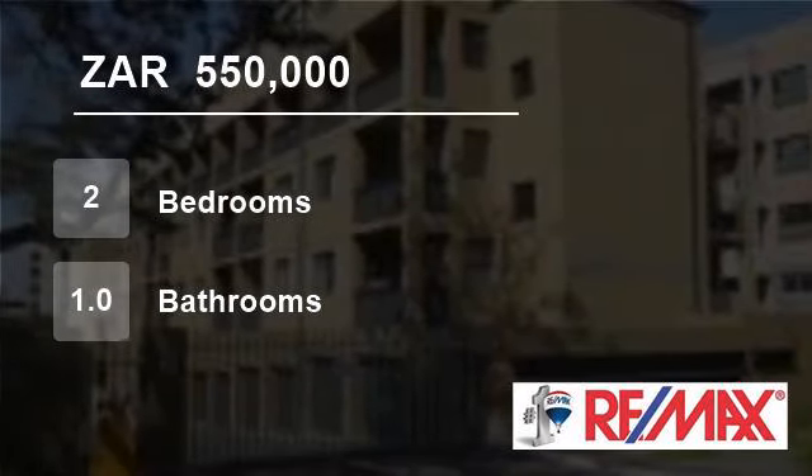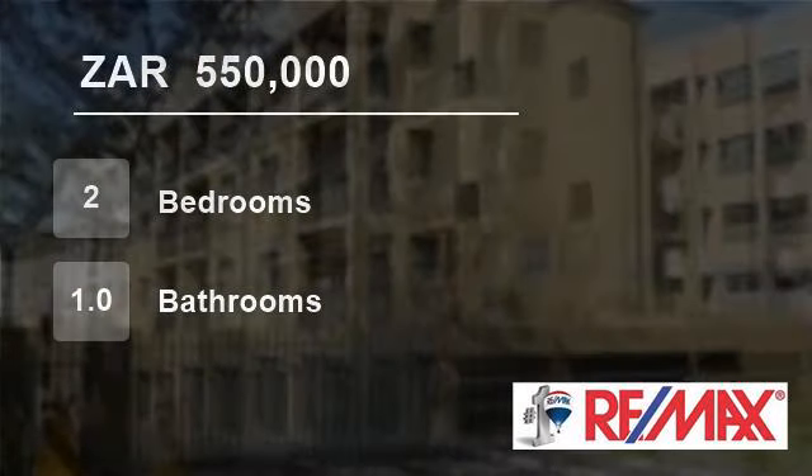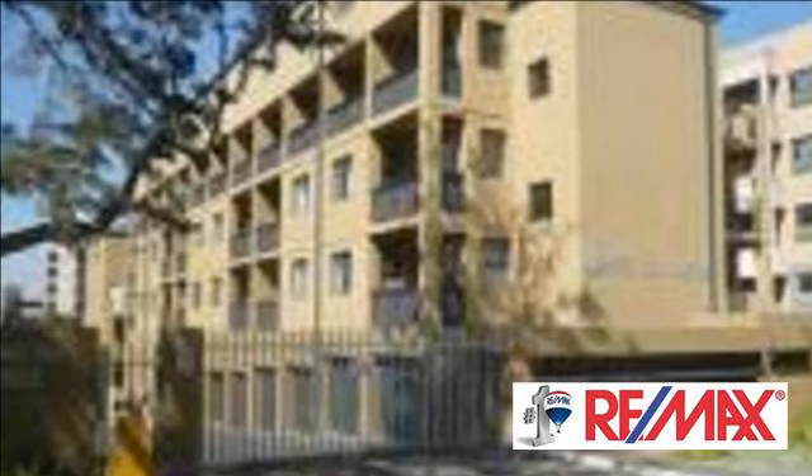Welcome to this two-bedroom flat for sale in Belleville, Cheney Myer Bypass, Cape Town 7,505, South Africa, for R550,000.